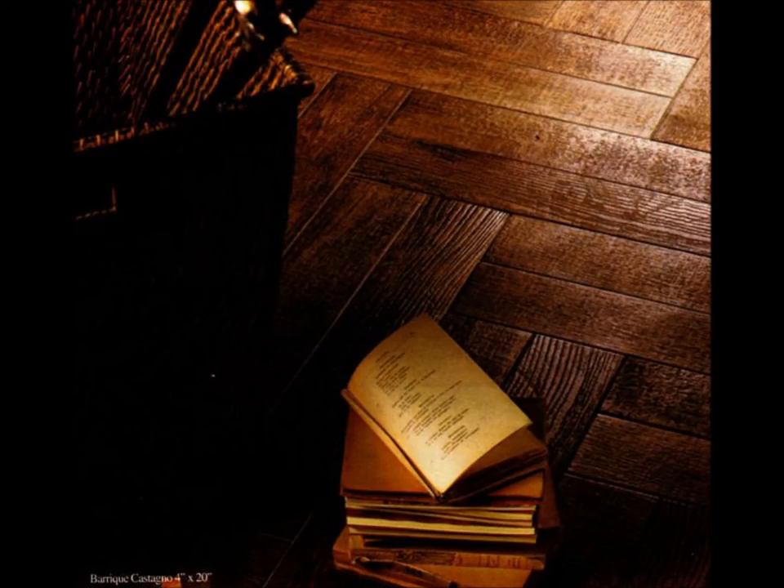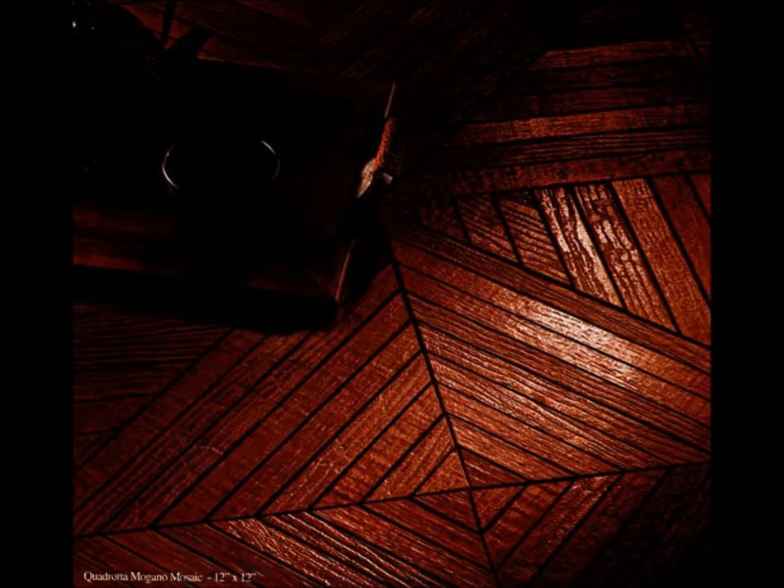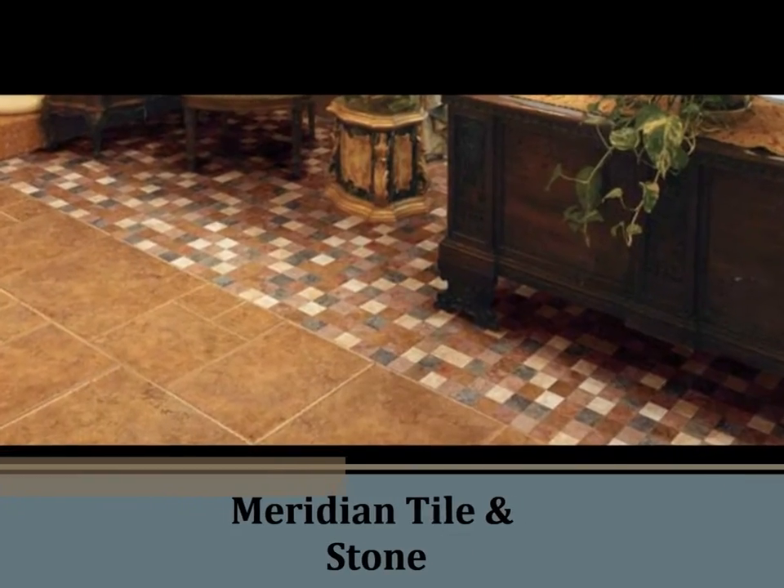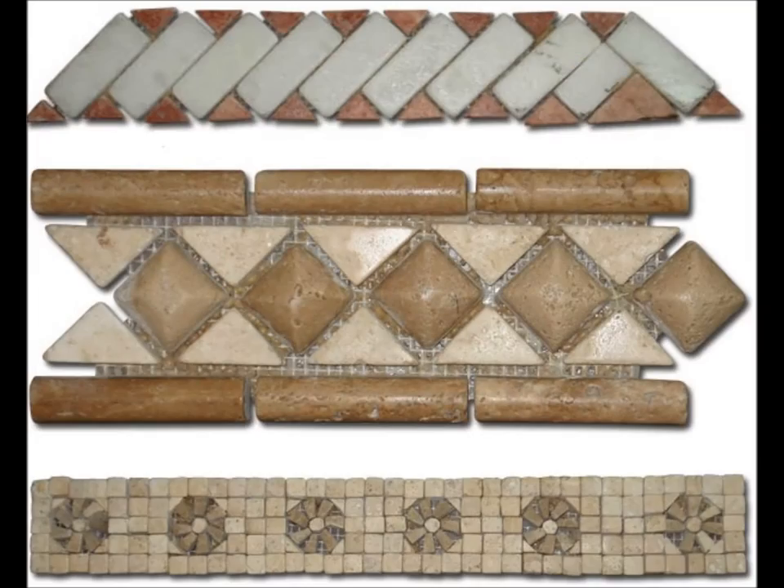Here at Classic Tile, we also have tile that resembles wood, with the durability and easy maintenance of tile, making for a better option than hardwood. Handmade ceramic and metal tiles formed from blocks of clay with hand-mixed glazes, or poured from solid bronze and pewter. Natural stone tiles from Turkey and glazed porcelain tiles from Italy.